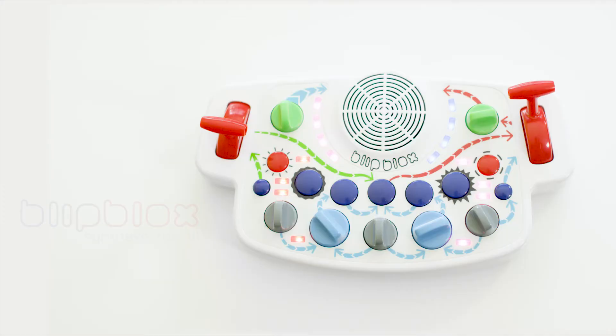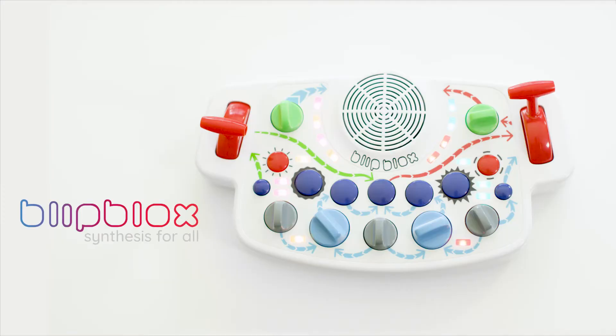So share our campaign. Back us today. And let's get the BlipBlox into the hands of tomorrow's musicians. Thank you so much for your support. BlipBlox — synthesis for all.